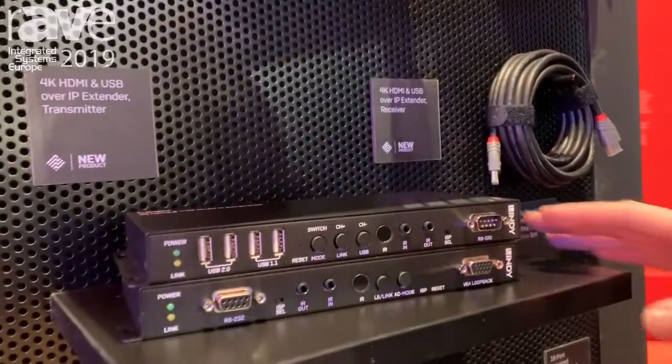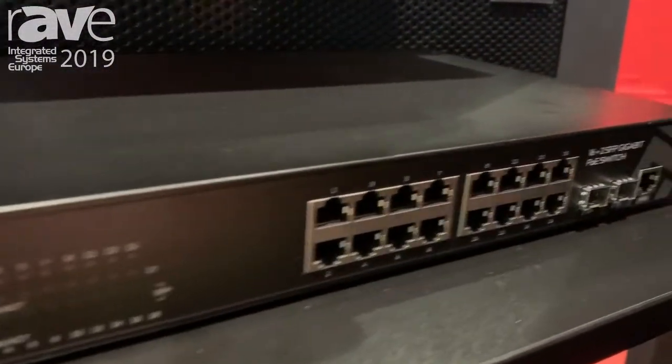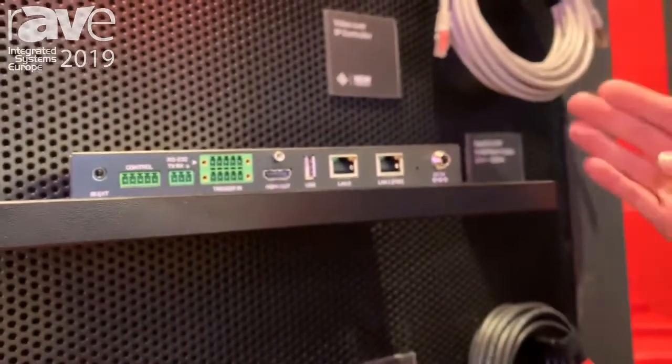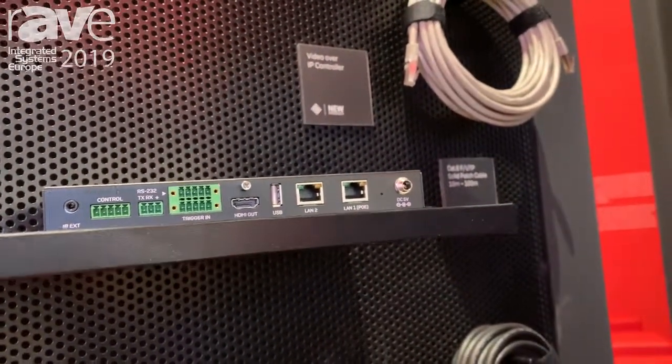This is the 4K over IP solution, running over a 16-port POE network switch which provides power to both the transmitter and receiver. We also have an optional IP controller for larger installs, which has preset configurations that are fully customizable, along with some trigger inputs.